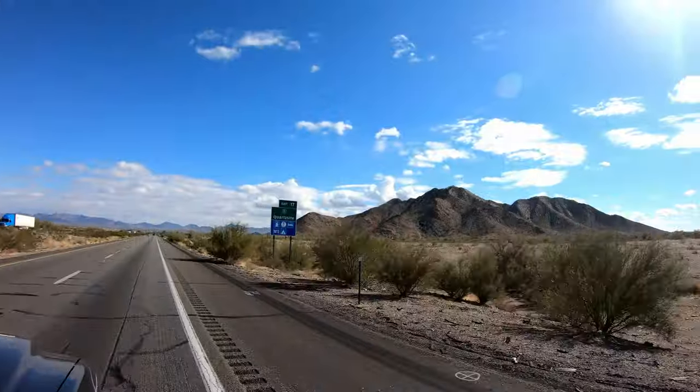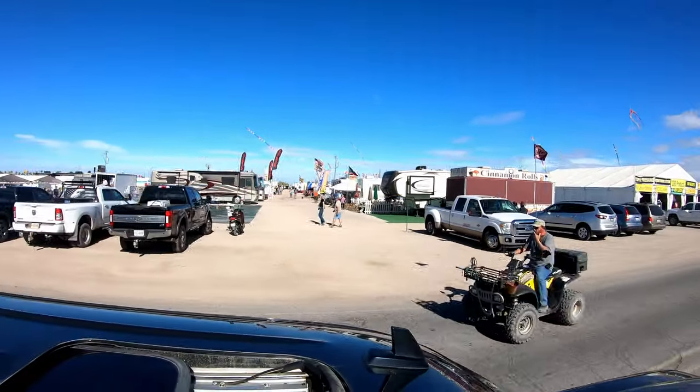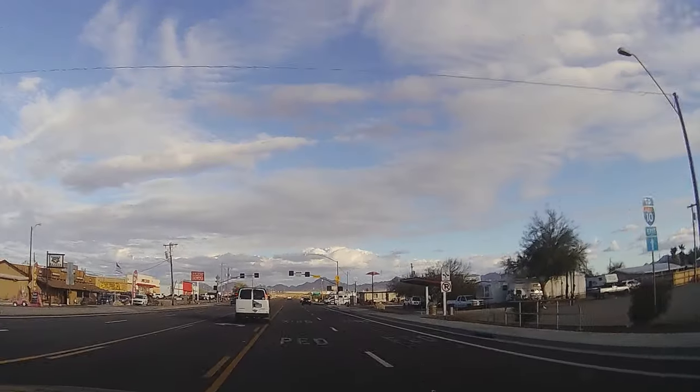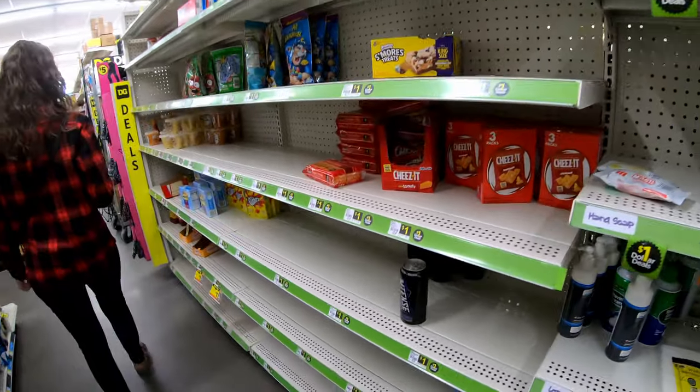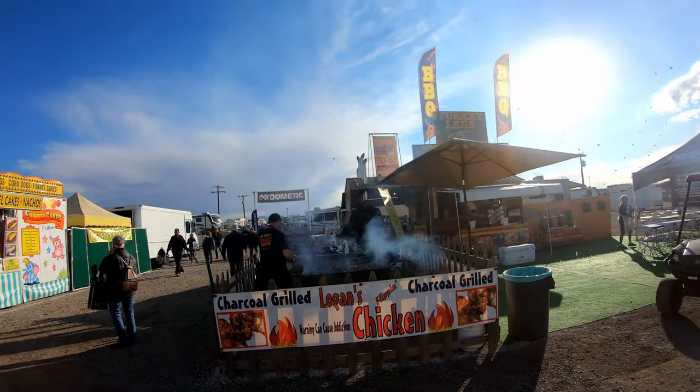Quartzsite is a really interesting place. It's a town of 4,000 people and yet in January the population can climb as high as 750,000. So you can only imagine that it takes a toll on the resources of the town. There's only a handful of small grocery stores so the shelves are bare once everyone arrives, and the cell phone coverage is just terrible because you've got so many people competing for just a little bit of signal.